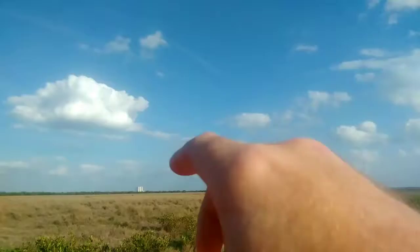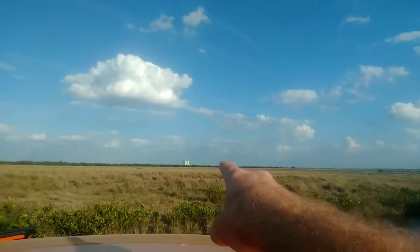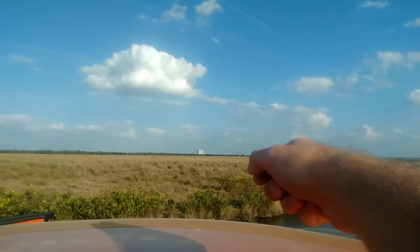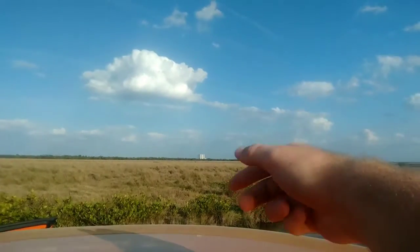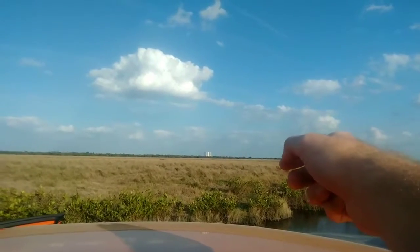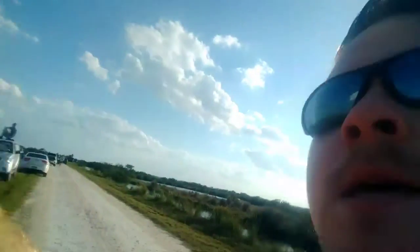I'll show you right now that there's a building all the way out there, a white building, and that's normally where they keep pretty much the shuttles and rockets and certain things that are actually going to go up into space. It's a little windy so I apologize for that. We actually found this dirt road, the gate was open so we were like, let's go ahead and check it out — it goes all the way out to the water.